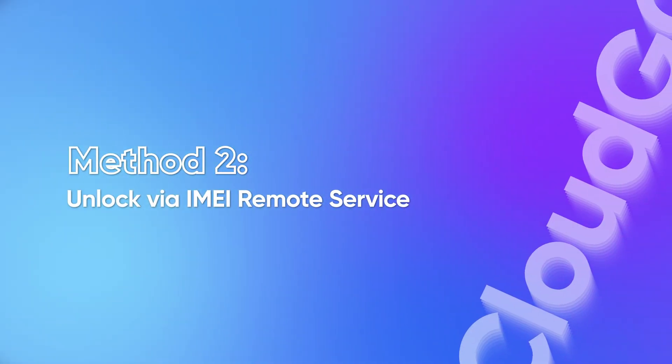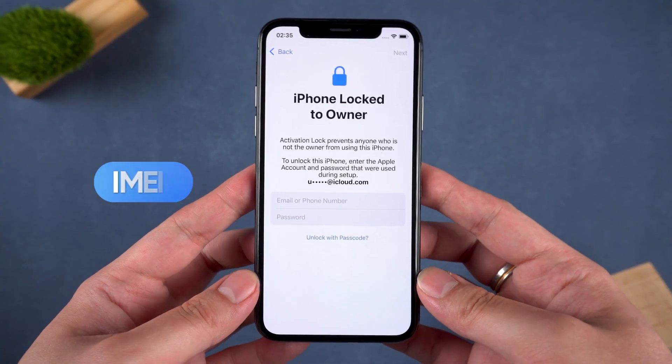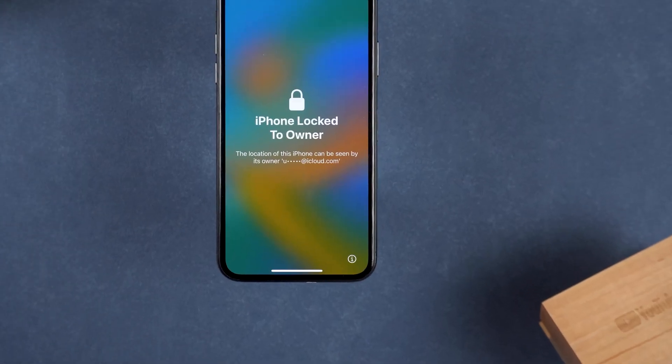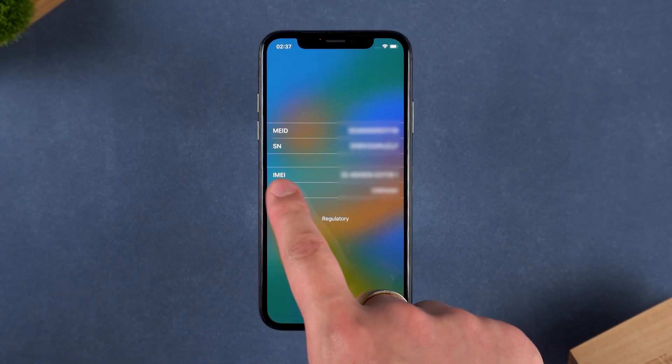Method 2 – Unlock via IMEI Remote Service. If you can't reach the original owner, you might be able to unlock the iPhone using its IMEI number. Light up the screen when your iPhone is on the black activation screen. At the bottom right, you can see an exclamation mark icon — tap it. You can then see your device IMEI here.